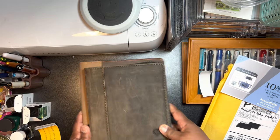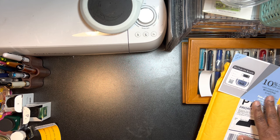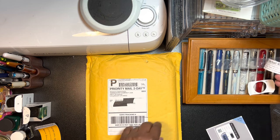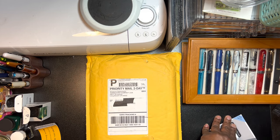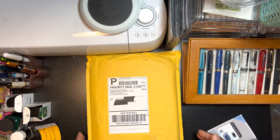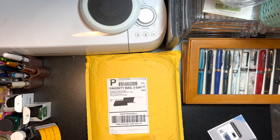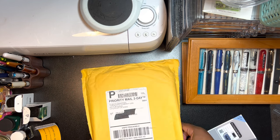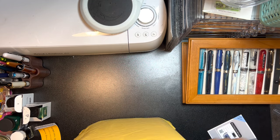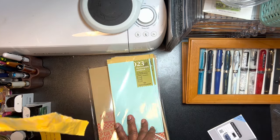And then the thing I needed the least but couldn't wait to get here — this is a Traveler's Notebook. I already have one, but I made up a reason to justify picking this up: it's for my diet journey.